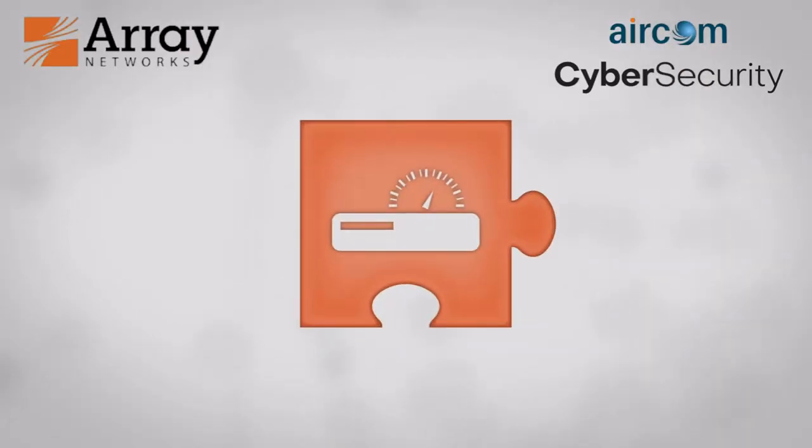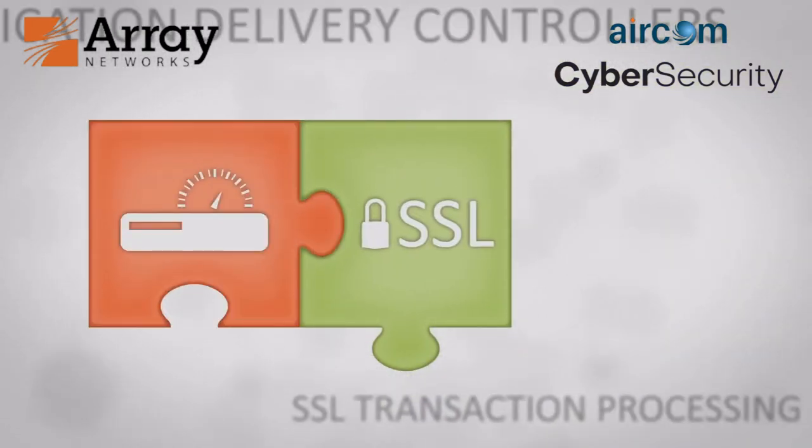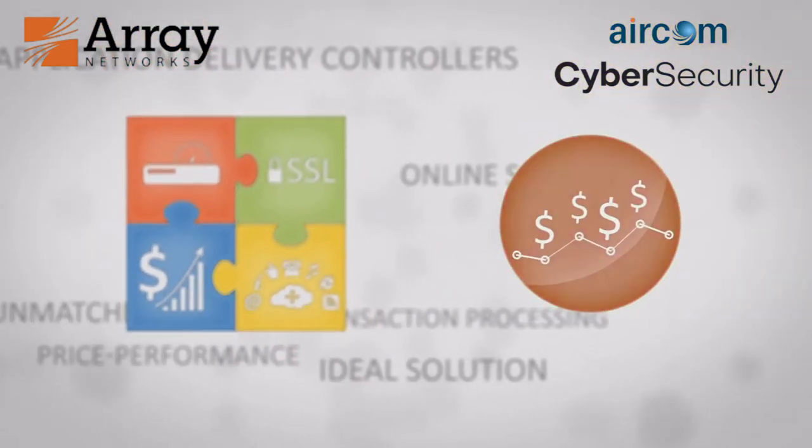Our advanced application delivery controllers, featuring industry-leading SSL transaction processing and unmatched price performance, provide the ideal solution for scaling online services without escalating budgets.